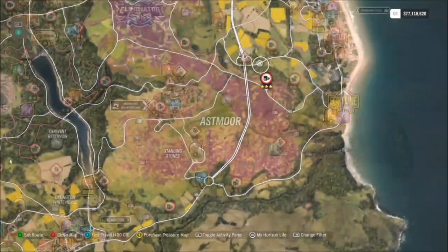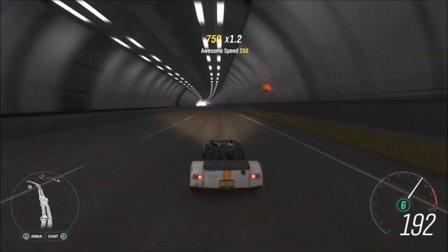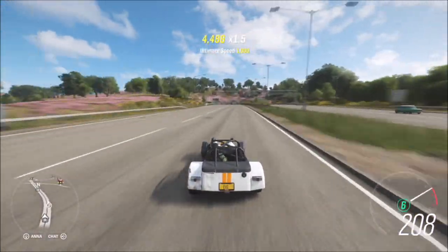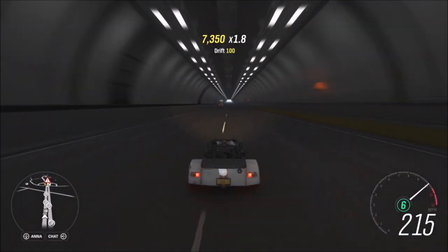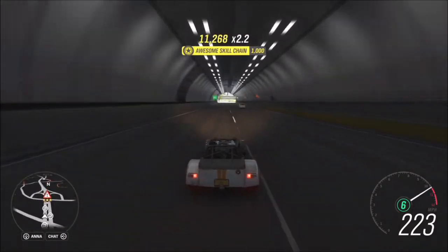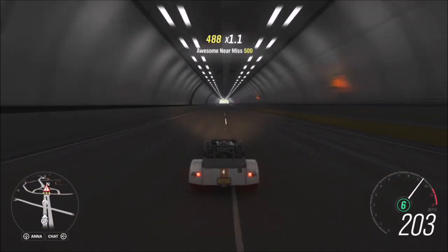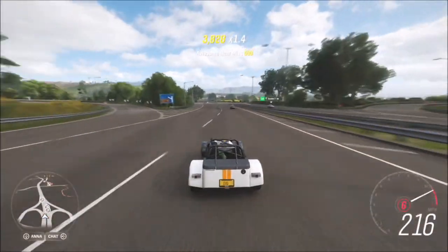I also recommend going to the motorway to complete this challenge, because there is a much denser population of AI cars there. To get the skill, you just drive straight through the middle of two cars and it will pop up with two near miss skills followed by a threading the needle skill. It depends on the placement of the AI cars and whether they're in the right positions.